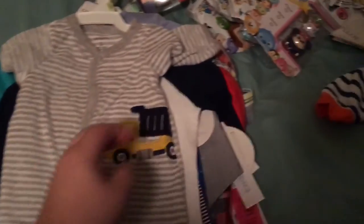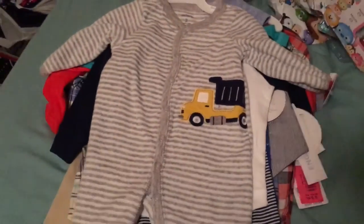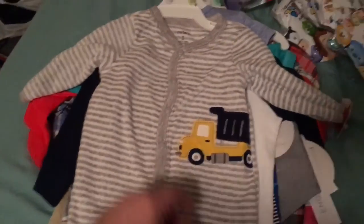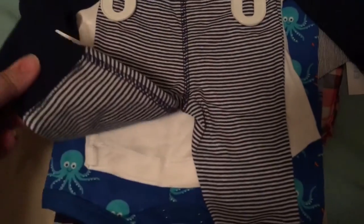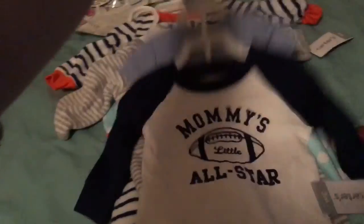Then I got some clearance stuff. This was $5.98 on clearance, but everything was an additional 20 or 30% off, so it ended up being about $4 something. I picked that one up for Frankie. Then I also picked up 'Mommy's Little All Star' — I thought it was a really cute little top, I've been looking at it for a while but never bought it. It has a little onesie and some navy blue striped pants. It was $8.98 on clearance, so probably about $6 or $7.